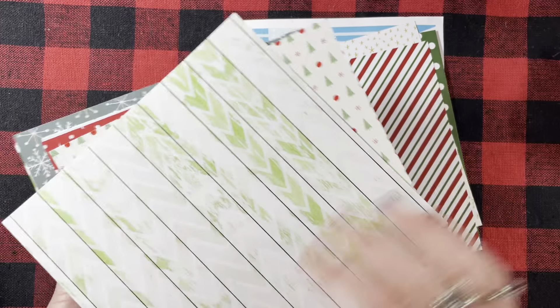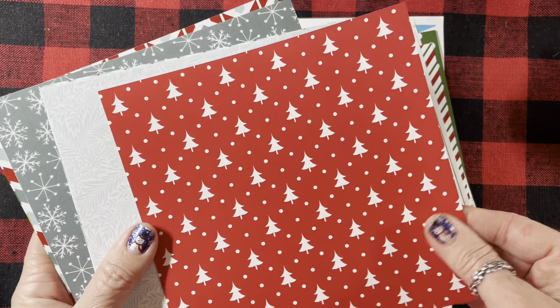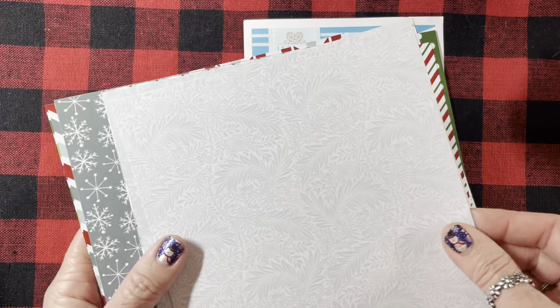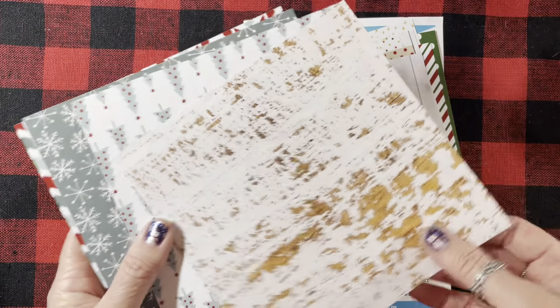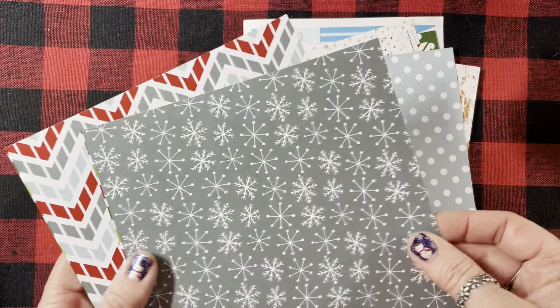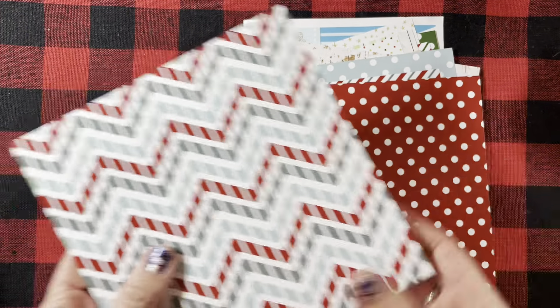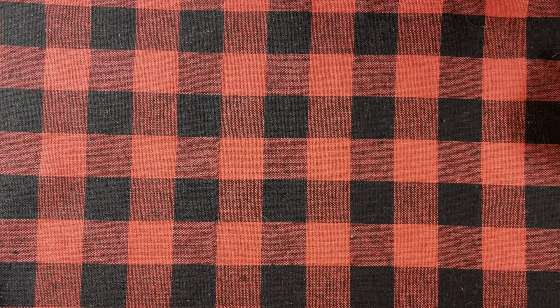Then it came with the Winter Hippos Clear Stamp, which is so stinking cute. It has sentiments like: 'There's no place like home for holidays,' 'Warm winter wishes,' 'Holiday traditions,' 'Happy winter,' 'Cozy up,' 'Shine bright,' 'Wishing you joy,' 'Holiday cheer,' and 'A happy new year.' And there's a hippo with a lantern, a hippo with a star, and a hippo with a Christmas tree. So cute! I've seen so many cards and projects made with this.